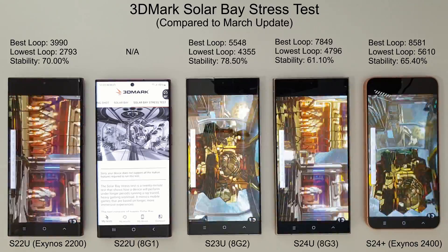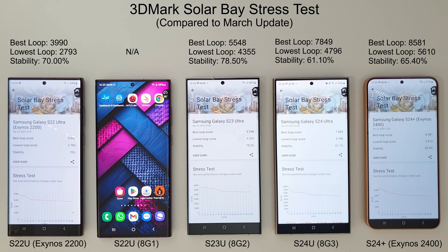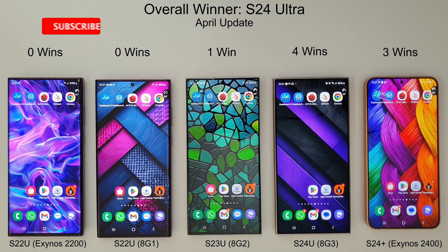Moving on to the Solar Bay Extreme stress test — leaving out the Snapdragon 8 Gen 1 as it cannot run these tests, but testing the Exynos 2200, Snapdragon 8 Gen 2, Snapdragon 8 Gen 3, and Exynos 2400. Amazing results for the Exynos 2400 in the S24 Plus — it's beating both the S24 Ultra and the S23 Ultra with a best loop score of 8,581 and a lowest loop of 5,610. The best loop has improved since last month, though lowest loop is slightly down. Overall stability goes to the S23 Ultra at 78.5%.